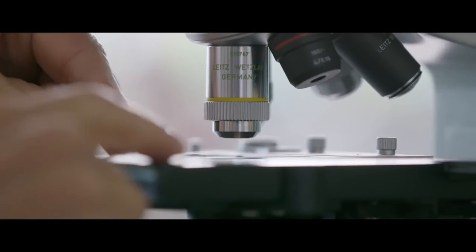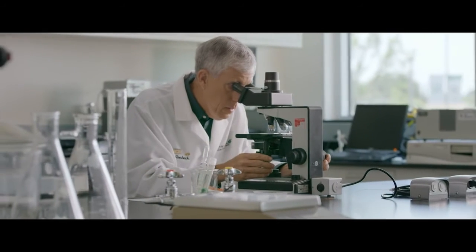If you look at spirulina under a microscope, it forms this beautiful spiral shape, and it's that spiral shape that gives it its name — spirulina.